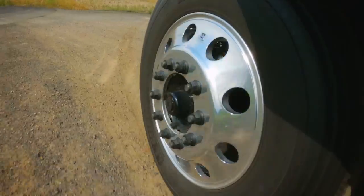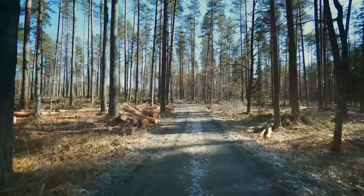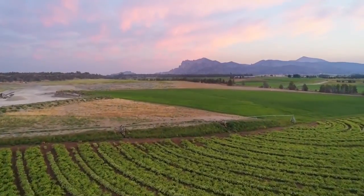The DT12's intuitive driver experience ensures maximum productivity from busy construction sites to remote logging roads and everywhere in between.